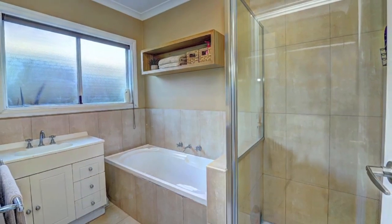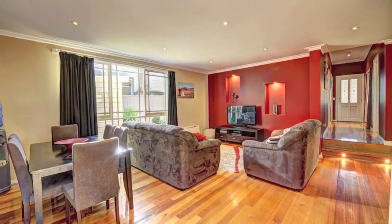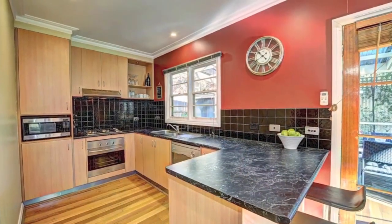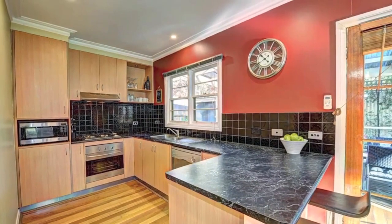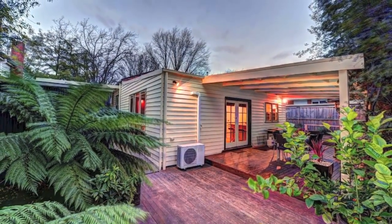Situated within prime real estate is this lovely little cottage which is fully renovated and ready to move in. With rich polished timber floors, modern kitchen with stainless steel appliances, open plan living and dining with French doors leading out to the deck and undercover alfresco area.